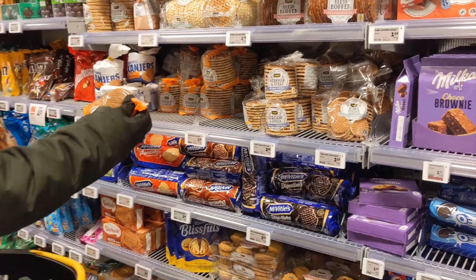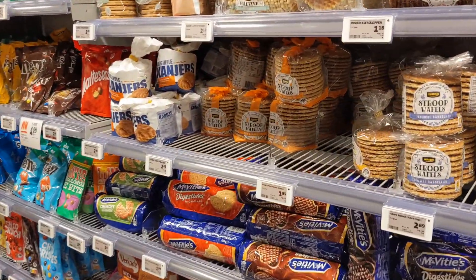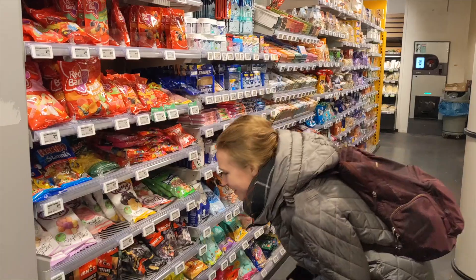Dutch cuisine — does it even exist? Let's find out in this video. I'm going to try traditional Dutch snacks and give you some idea about Dutch cuisine.